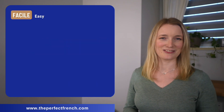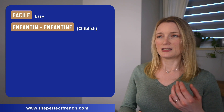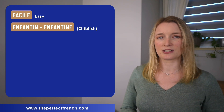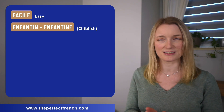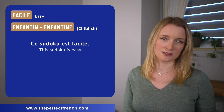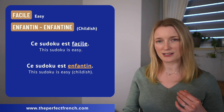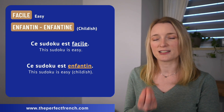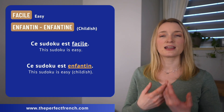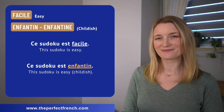Facile can be replaced by enfantin, enfantine. The English translation doesn't really match — I found 'childish,' but even my proofreader didn't find the right word. Ce sudoku est facile. Ce sudoku est enfantin. Enfantin means it's so easy it could be done by a child, but it doesn't carry the connotation of 'childish' exactly.